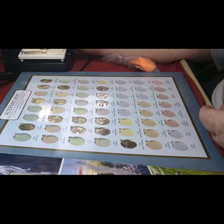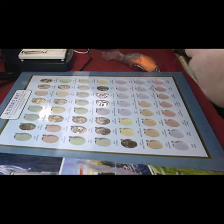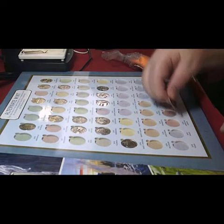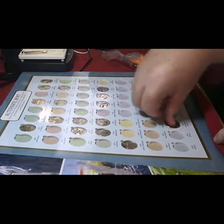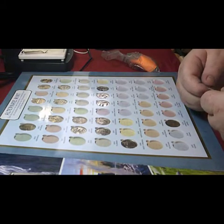This is the National Parks and it is American Samoa 2020. It's got bats hanging upside down — it's quite a lovely, nice coin that one.